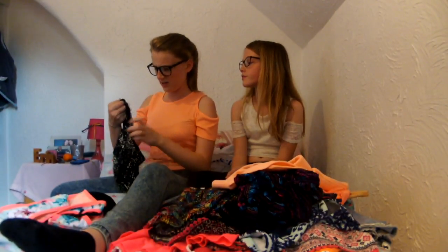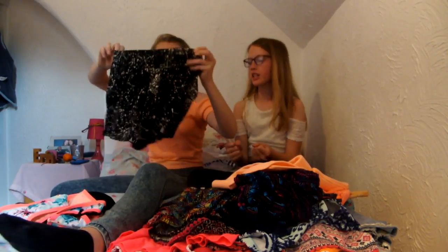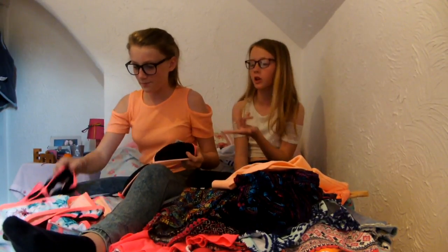I've got these shorts — they were from H&M. They were four pounds, a pair of shorts. They're just thin and flowy, stretchy material. And they were four pounds which is good because they were on sale.